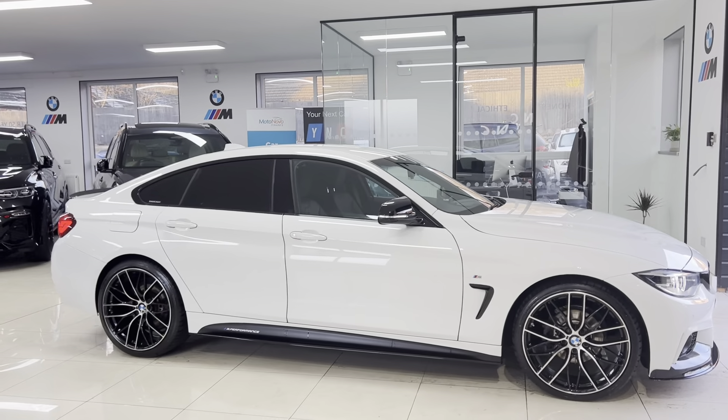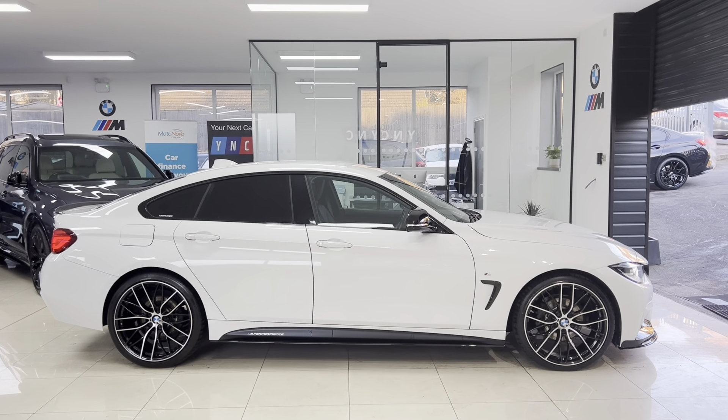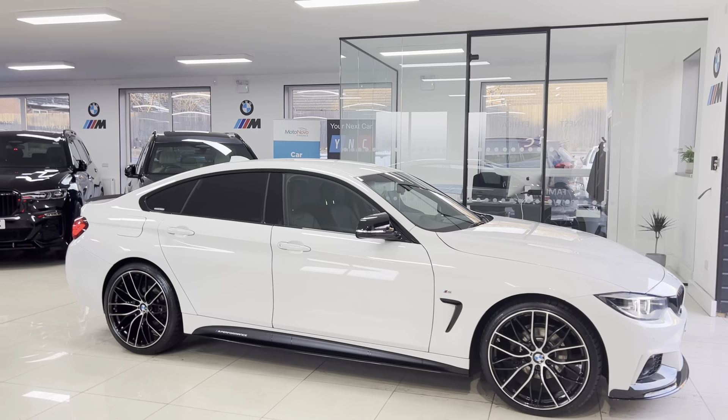To know more, including prices, funding options, or anything else, you can go ahead and use our simple, easy-to-use finance calculator that's available at any time. You can also find our contact information just below in the description box. But let's get into talking about this Grand Coupé 4 Series.